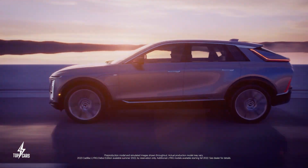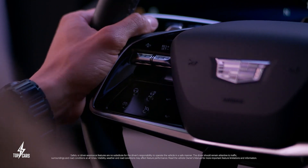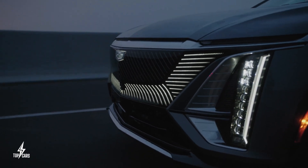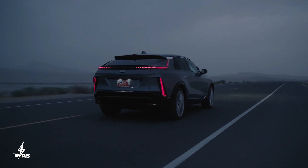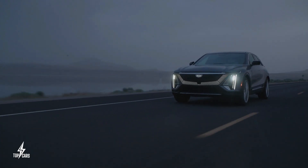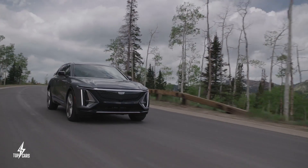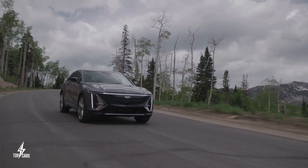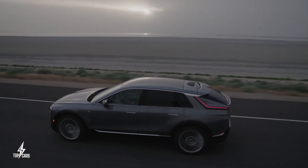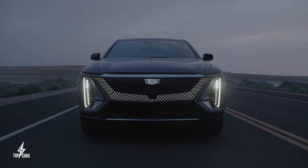Interestingly, range estimates are lower than they were for the 2023 Lyric. Rear-wheel drive will offer around 308 miles while all-wheel drive gets 307 miles. Performance is to be the same, with 340 horsepower on the single-motor rear-wheel drive and 500 horsepower on the dual-motor all-wheel drive variant. The 2023 model did not disappoint in performance, especially for a vehicle this size in the SUV class, and we expect more of the same from the new Lyric. The base trim level still starts at around $59,000.